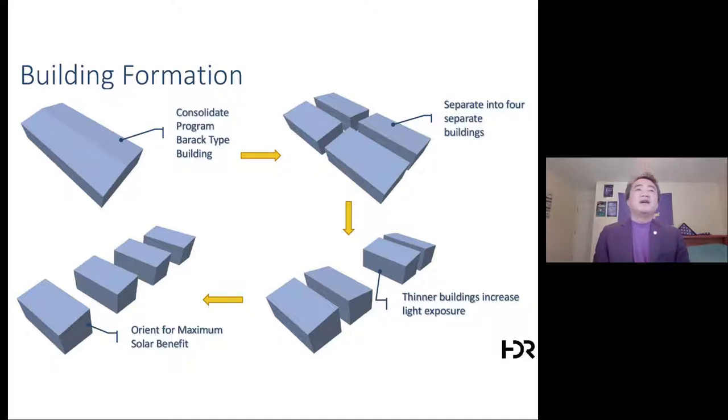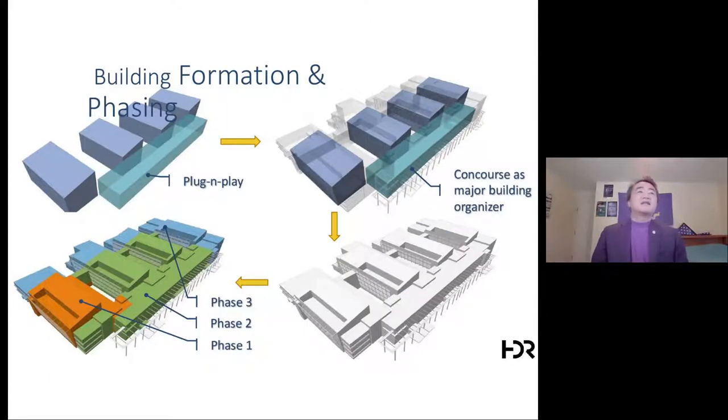Looking at building forms: starting with a large program — in this case 600,000 square feet — you divide it into separate buildings to make it more manageable, increasing light exposure. The elements are oriented for maximum solar benefit. Then you address circulation: in this case we insert a concourse as the circulation spine and building organizer.